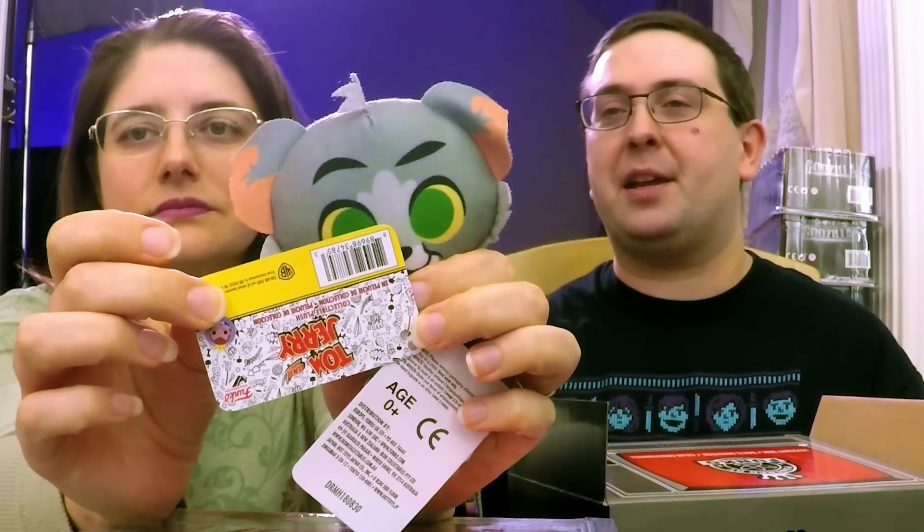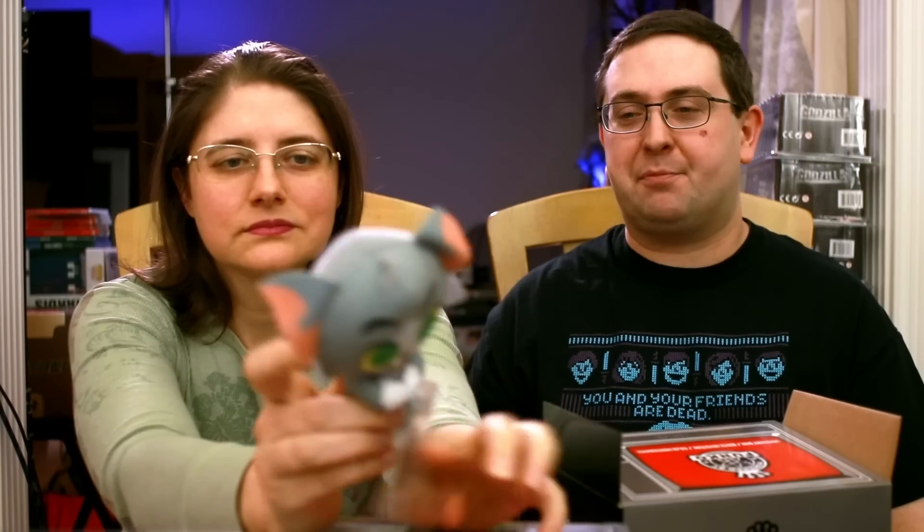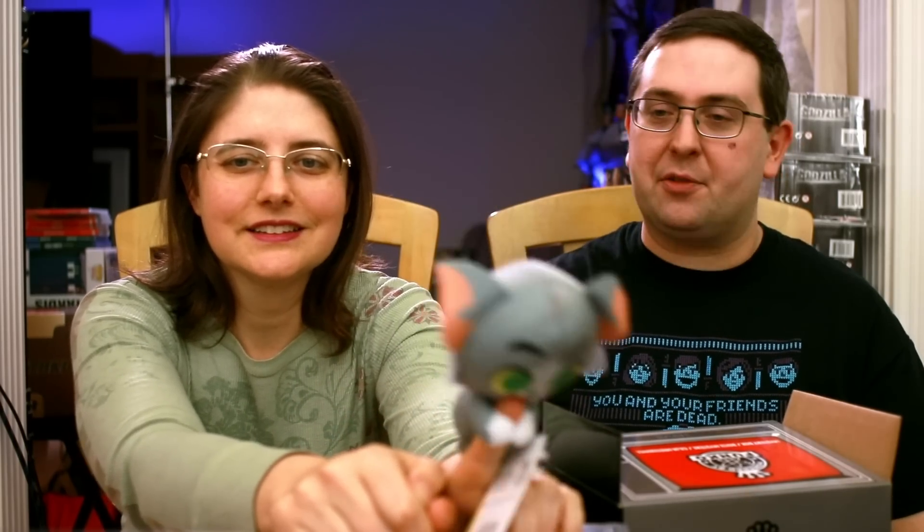There is a Jerry option too, and what we've discovered is those are the only two options for the plush, which is kind of a bummer — they could have easily given a variety of plushes. These are cute but they're not as well made; the material feels kind of cheap. So a little bit of a bummer, but they are cute and they're going to make a nice little extra gift for my grandma this year.